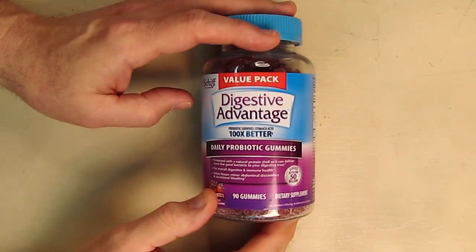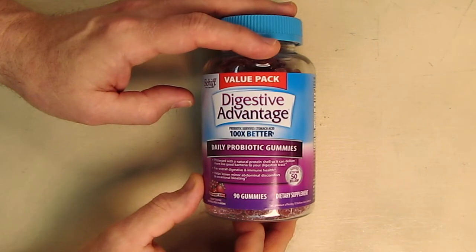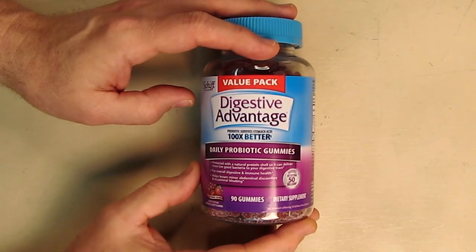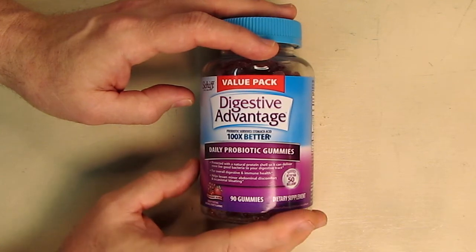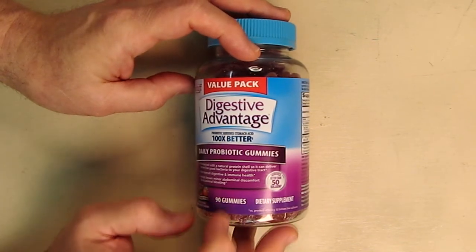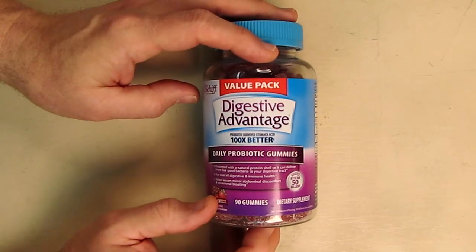Hello again, this is Robert Veach here. This is my video review of the Digestive Advantage brand — their daily probiotic natural fruit flavor gummies. This particular bottle has 90 gummies in it.